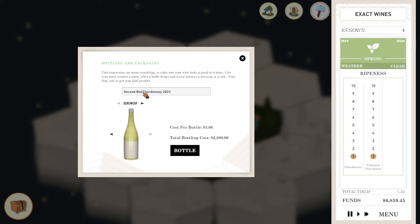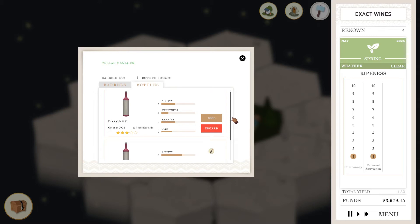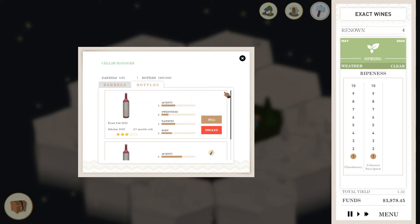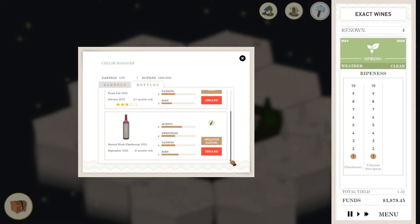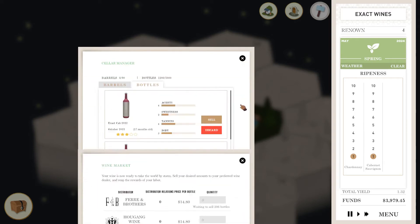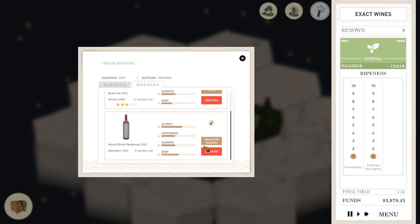Second block Chardonnay. Let's bottle that. Shall I bottle this one too, or shall I leave that one a little bit longer? Let's leave that one a little bit longer. That's a Cab - this is a Chardonnay in the wrong bottle. Damn it. Can I sell some of this? They're still waiting to sell some of that though. Oh, this is going to be a problem if I bottle this in the wrong bottle.